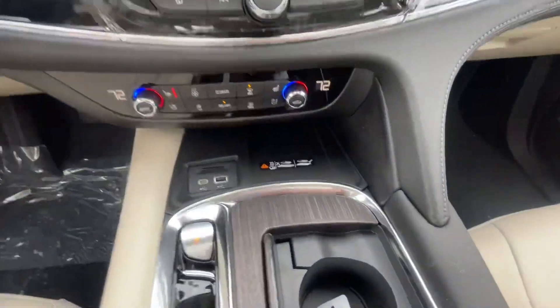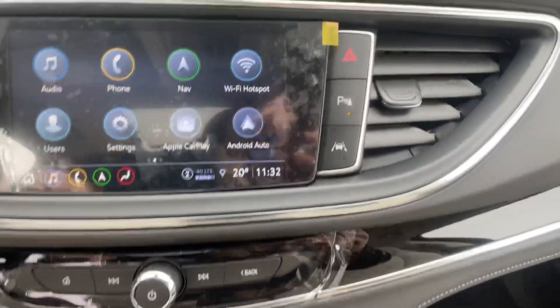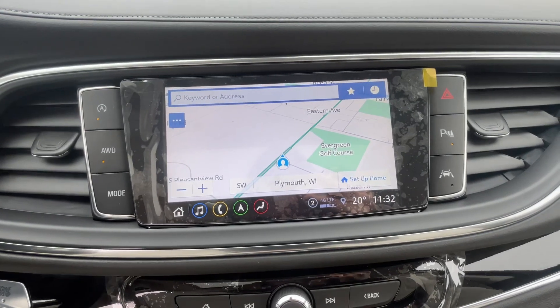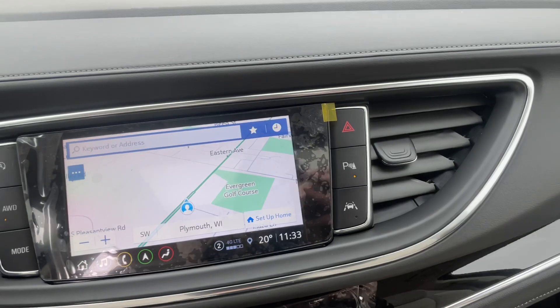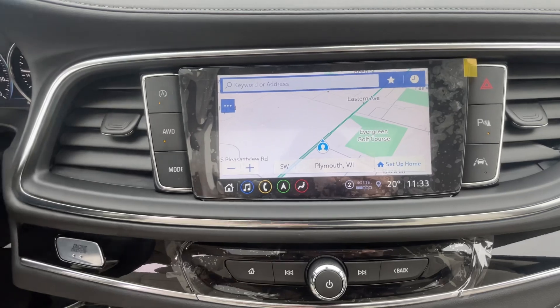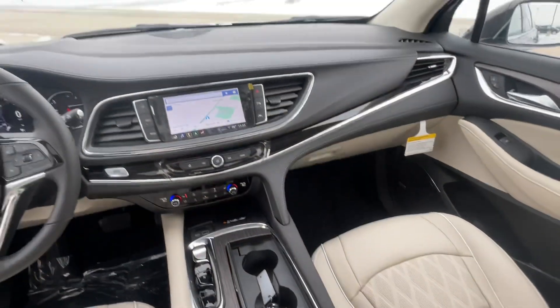It also has wireless charging up here and navigation — if you click that you can type in your destination and it'll take you there. Over here you can turn park assist off or on, there's all-wheel drive and mode changing, and auto stop-start which you can turn off if you don't want it on.